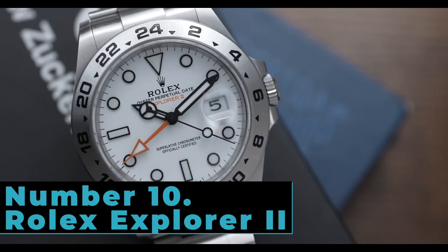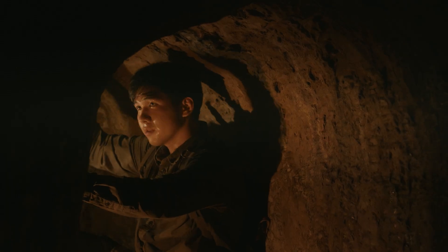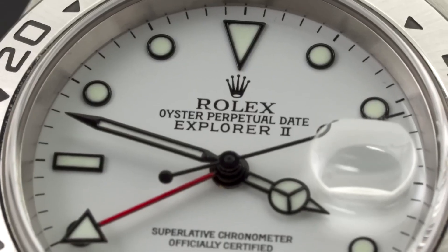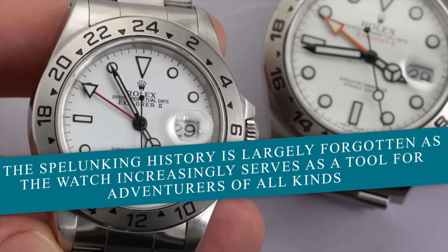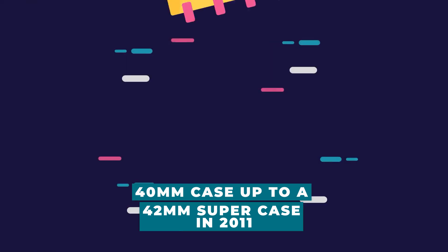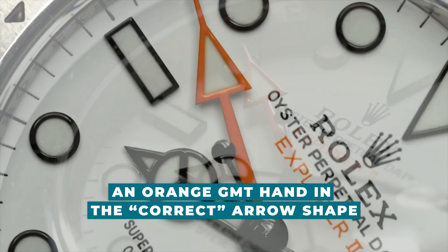Number 10: Rolex Explorer II — a spelunking watch. That's right. The boldly luminescent 24-hour GMT hand was included to help those living in caves keep track of day and night. Although spelunking isn't exactly a popular sport, people who enjoy stylish watches with GMT capabilities have loved the Explorer II. Introduced in 1971, the Explorer II is still available today with a black or white dial. The Explorer II grew from a 40mm case up to a 42mm super case in 2011, and the Reference 16570 was intended to celebrate the original design of 1971, featuring an orange GMT hand in the correct arrow shape.